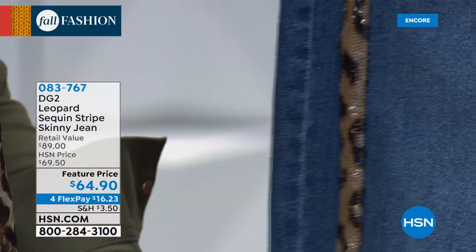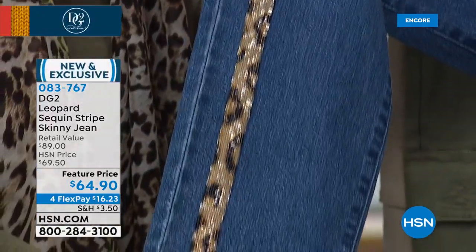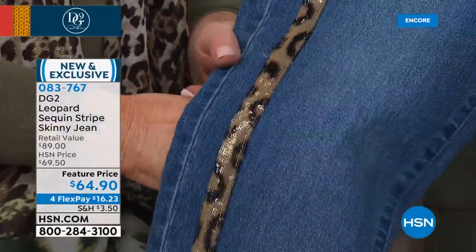These remind me — Diane and I, years ago, launched a show called The Jean Fest where all the jeans were in the $100 range. We do not have a lot of these to go around. This price is amazing — $64.90 for FlexPay, available in sizes 2 through 24 with three different choices. This is your mid-tone. We have them in black and in burnt orange.